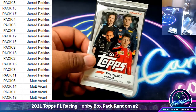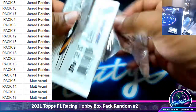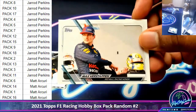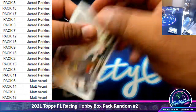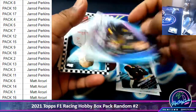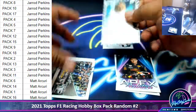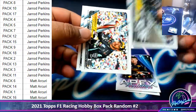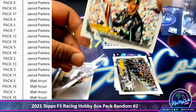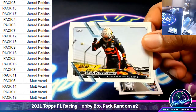Alright Jared, so I'm just going to start with pack number two here. We got an Apex Predator. We have Vasseur with the checkered flag. There's a Hamilton holding up a trophy, because that's what champions do. And we got a Verstappen fist pumping, because that's what winners do.